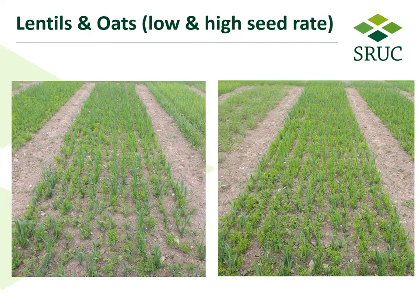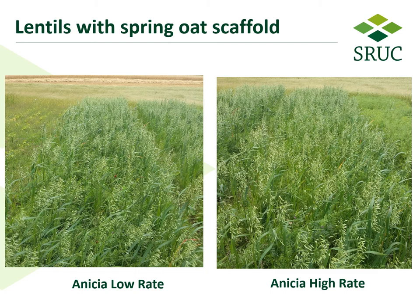Lentils, as I said, was a more unusual crop. Here we can see early on in the season the low seed rate on the left and the higher seed rate on the right hand side. Here you can see the two different sowing densities of lentils — with the low rate on the left hand side and the high rate on the right hand side — later on in the season.